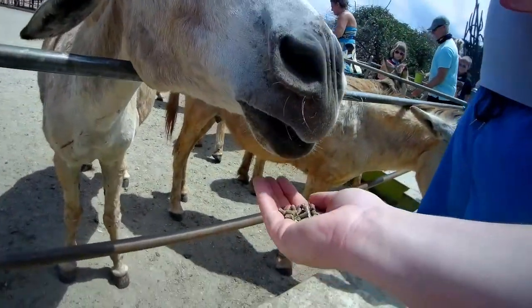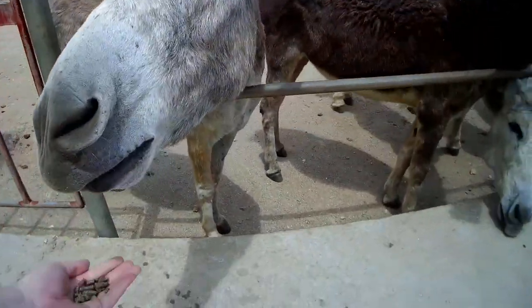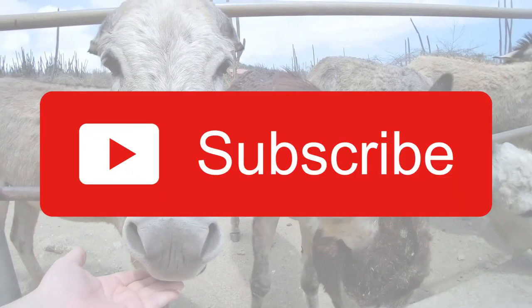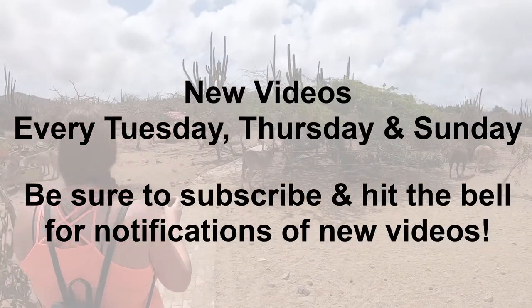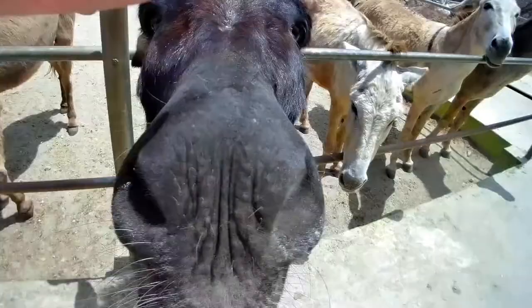This volunteer-only organization was well worth the visit. Be sure to stop by the next time your cruise ship brings you to Aruba — you won't be disappointed. If you haven't already, please subscribe to our channel. We post new cruise videos every Tuesday, Thursday, and Sunday. Thank you so much for watching, and as always, have fun wandering!